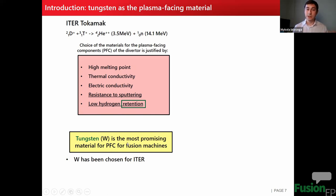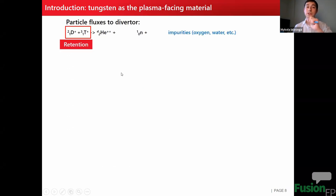Tungsten has been chosen especially because of its high melting point. Looking more closely at the particle fluxes into the divertor region, we will have deuterium and tritium, a fraction of which will be retained in the plasma-facing materials. There is also an impact of helium — important to consider because helium may create structures called helium bubbles that can modify the material properties. We also study this in our work, but won't cover it today. There will also be impact from neutrons and impurities.